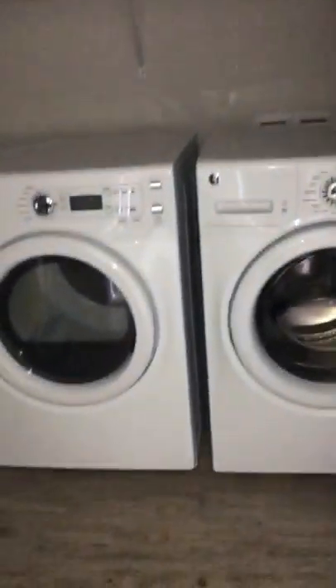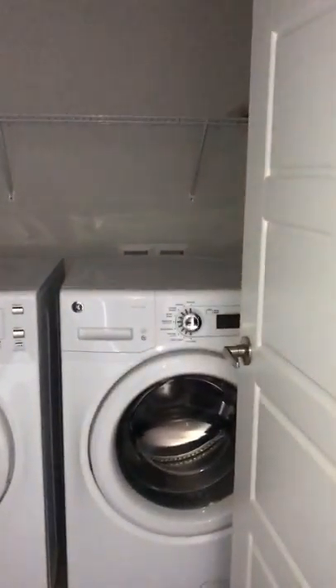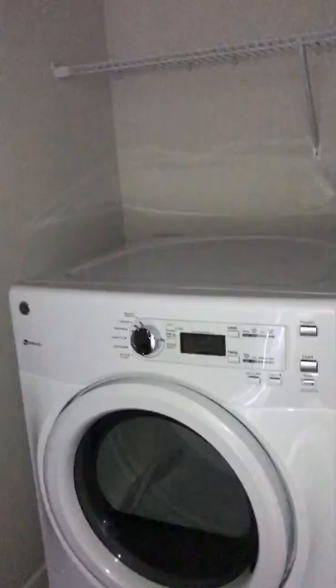Washer and dryer comes included, and as you can see, both the washer and the dryer are front-loading. Great storage space in here.